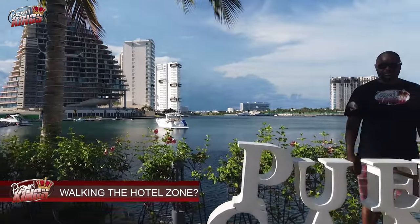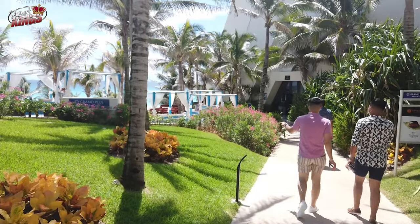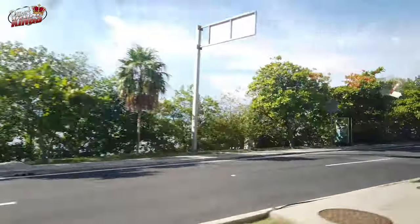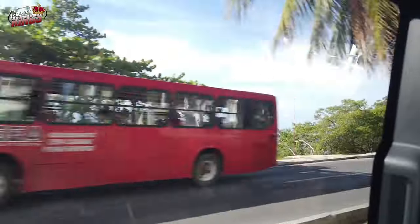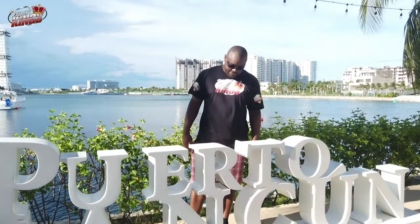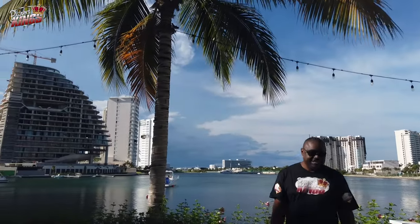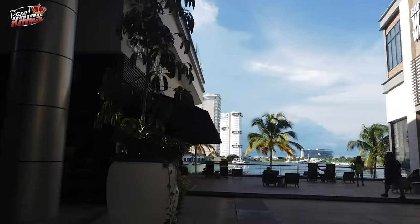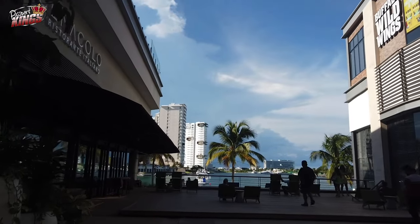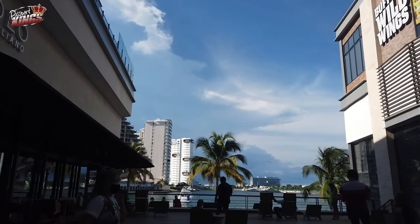Can you walk around the Hotel Zone in Cancun? Strolling through Cancun's enchanting Hotel Zone is like stepping into a dreamy coastal wonderland. The street side is a boulevard called Kukulkan, while the adjacent boulevard is the actual sandy coast. With each step, you'll feel the soft sand underfoot and the gentle breeze from the turquoise waters. You'll be greeted by a panorama of luxurious resorts, vibrant shops, and lively restaurants, with stunning views and friendly locals.